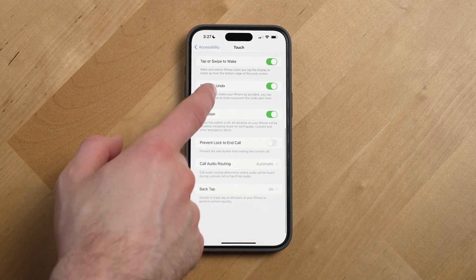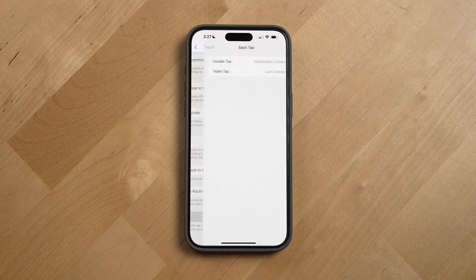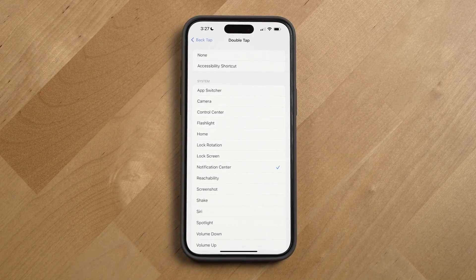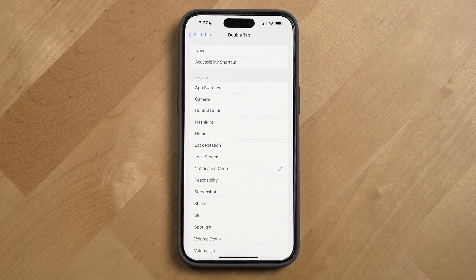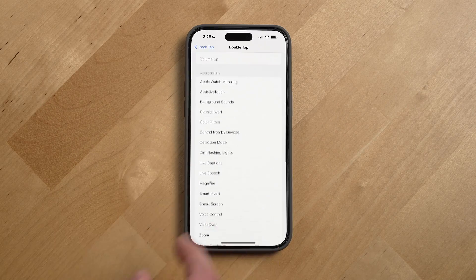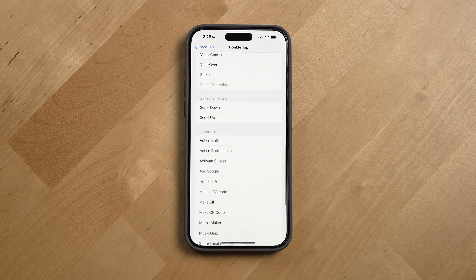We have two options: double and triple tap. You can do a lot with this feature, like opening up the notification center, turning on the flashlight, opening the camera or app switcher, a specific app, and even triggering shortcuts.